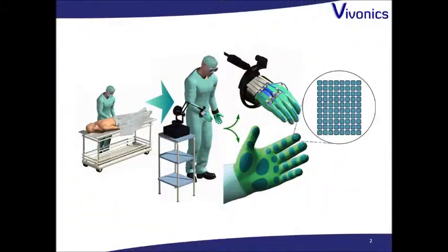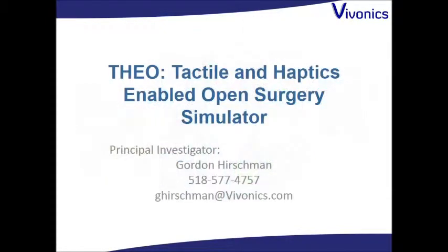Theo has applications beyond surgical simulation, such as for simulating external palpation. There are also applications outside the medical field for other uses where a virtual haptic and tactile display can be of use. For more information, please contact us at Vivonix.